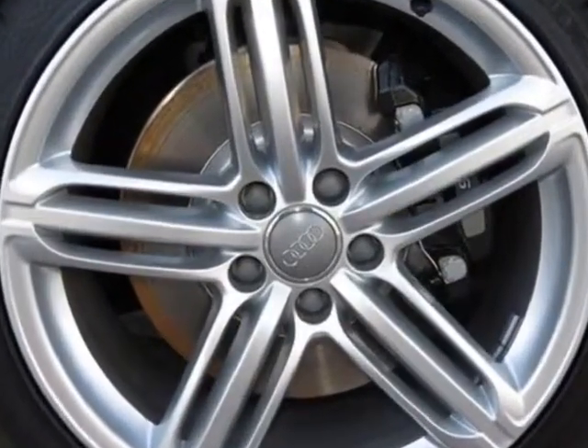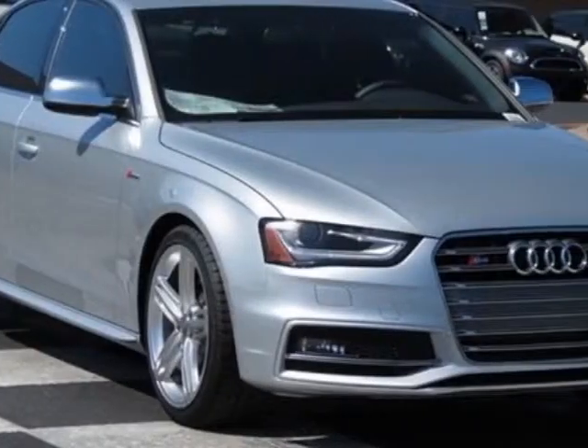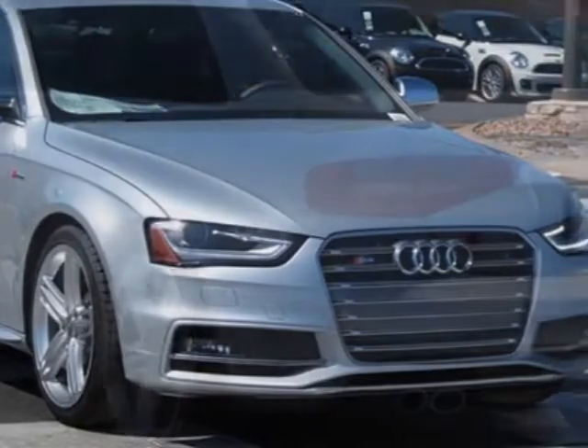Audi MMI Navigation Plus package, 19-inch wheel and tire package, supercharged badges, and Audi guard wheel lock kit.